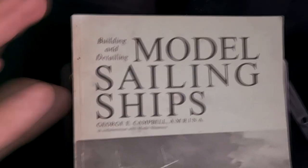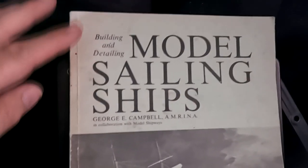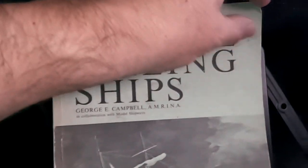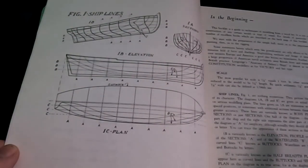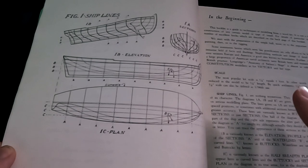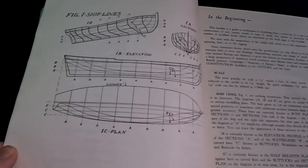And there are the appendices, giving crew figures for several different types of ship. Our second book is somewhat thinner, somewhat smaller, certainly a lot lighter - Building and Detailing Model Sailing Ships by George Campbell, AMRINA, in collaboration with Model Shipways. This is the UK edition first published in 1978, though it dates back to 1962 - it's an American book. It's a guide to techniques of modelling from a wood kit. The most popular kit scale is one eighth of an inch equals one foot, which works out to about 1:96 scale - quite considerably larger than 1:1200 models.